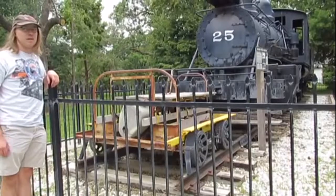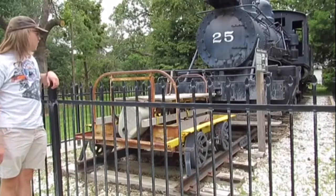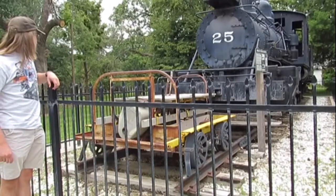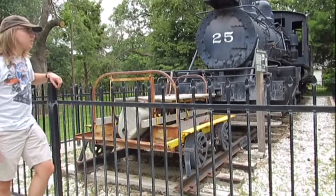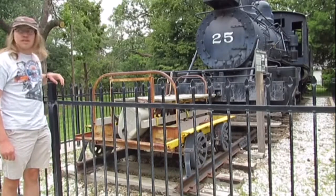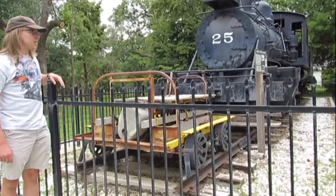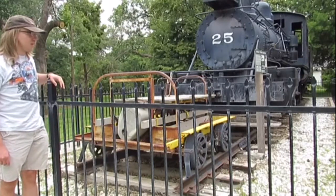Okay, you can see right here, this is a turn-on motor car. It's built to inspect tracks, and also it is even used for track inspections. Nowadays it's really tall, it's really big, it's in the middle of the park in Garden City, Kansas.